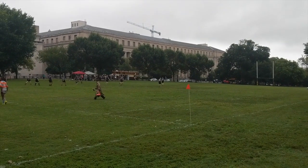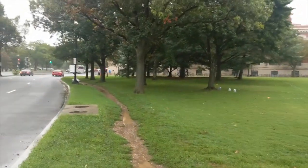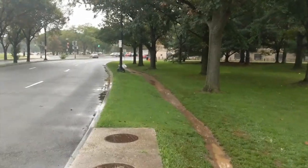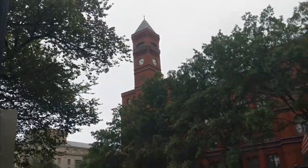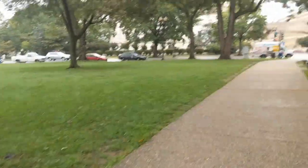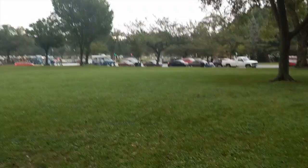That is the Bureau of Engraving and Printing — that's where they make the money. Highly recommend it; you see the money go by, all the bills and denominations. And that's the main symbol of the Holocaust Museum — very easy to spot. The red bricks.